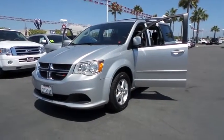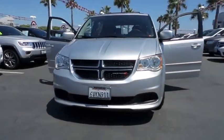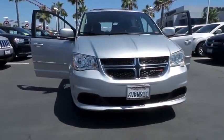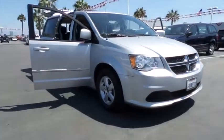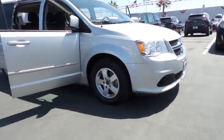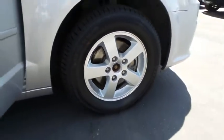2012 Grand Caravan. The Dodge Grand Caravan received the government's highest front and side crash rating of five stars. Its vast interior is widely praised with an innovative seating arrangement, versatile cargo storage, and enough entertainment features to keep the kids entertained on road trips.